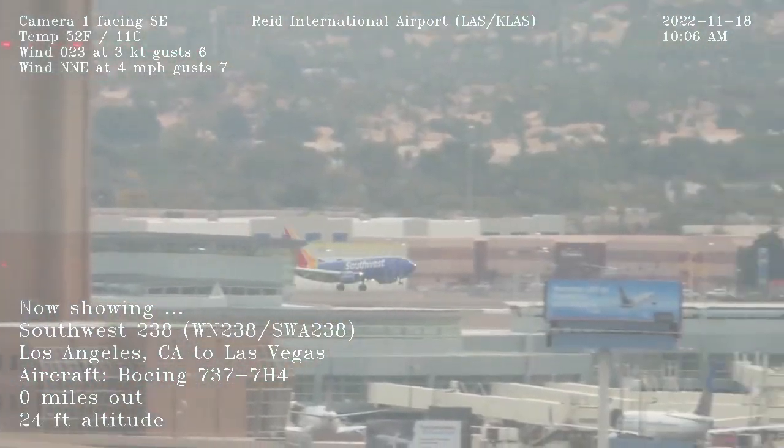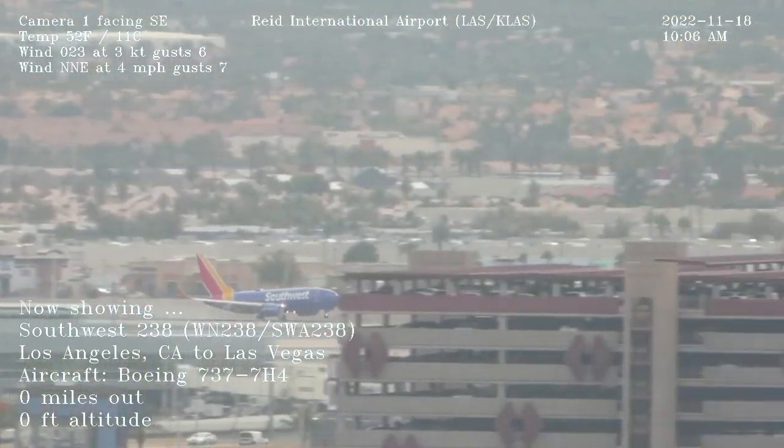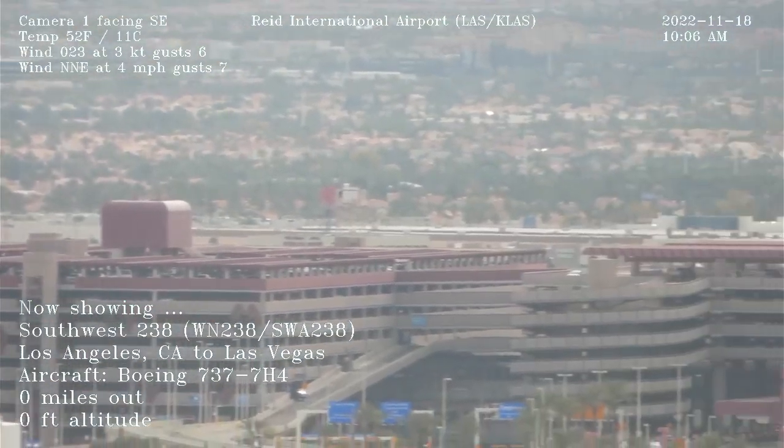Tower, United 796 with you. Alright, 26 left, come to Hussar. Long face, we're in 826 right, hold short and line up and wait. Line up and wait, 26 right, 26 left.